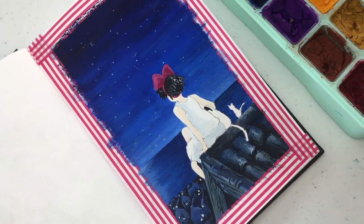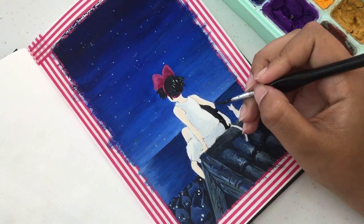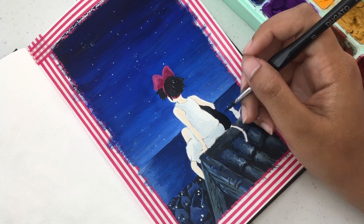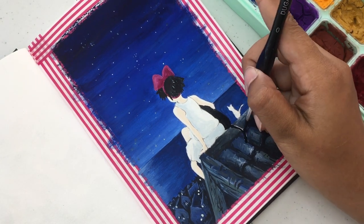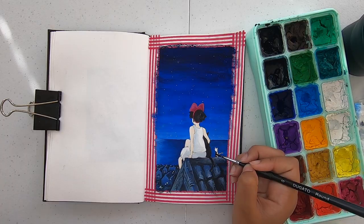My favorite part of the painting was actually painting the little cats. I think they were the cutest things — one of them being hugged by Kiki with an ear sticking out, and then the little baby one on the side. That was so cute to paint.